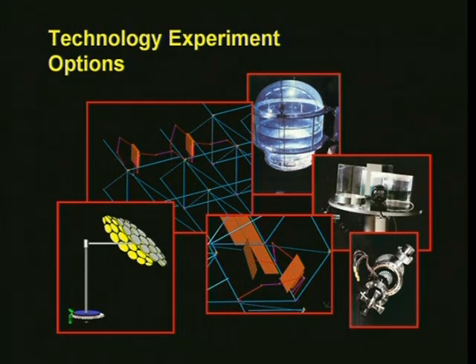With 100 kilowatts of power, the technology demonstrator provides a platform for other technology experiments. This could include alternative wireless power transmission technologies, solar concentrators, experimental PV systems, robotic assembly, innovative energy storage systems, or propellant production technologies.